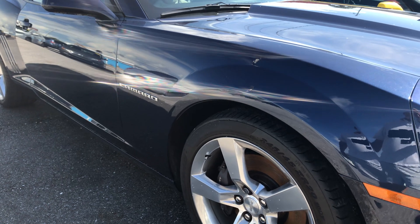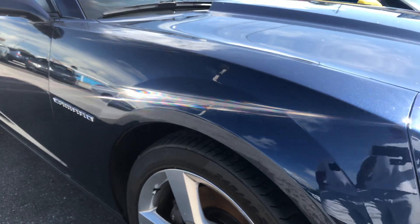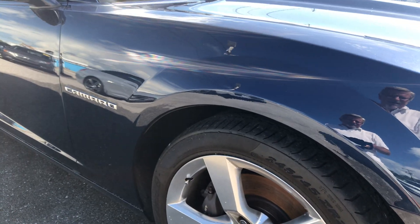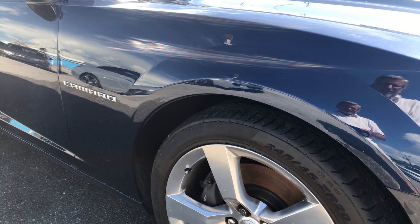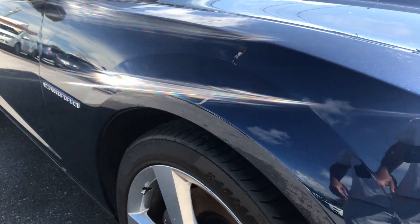I know the history of this car. The people that special ordered it for themselves, the couple really into their cars — you would call them car fanatics — and really great people. They definitely maintained this car above and beyond. So let me go through this here.